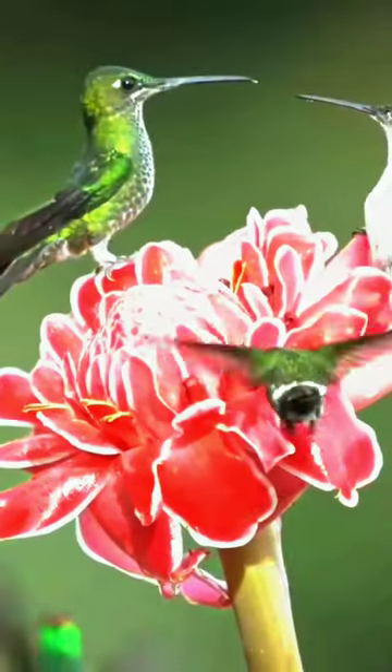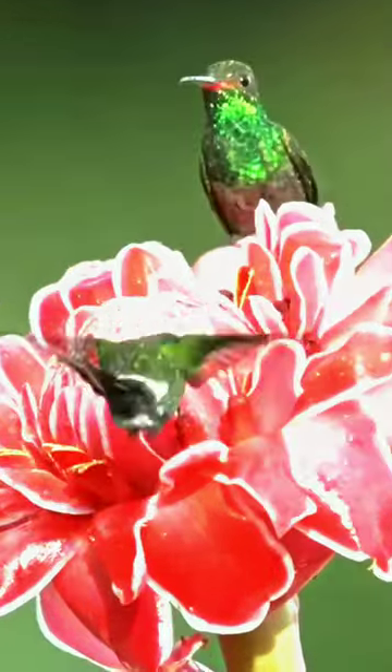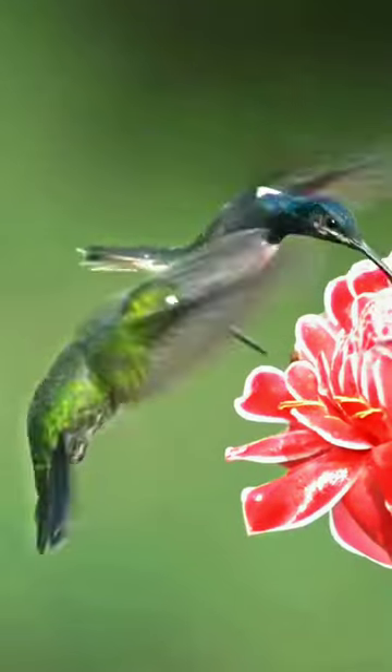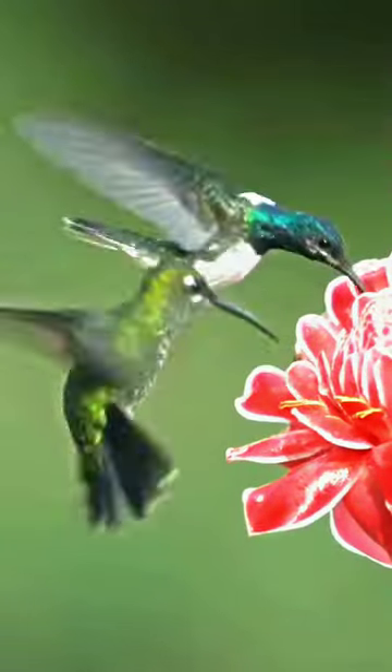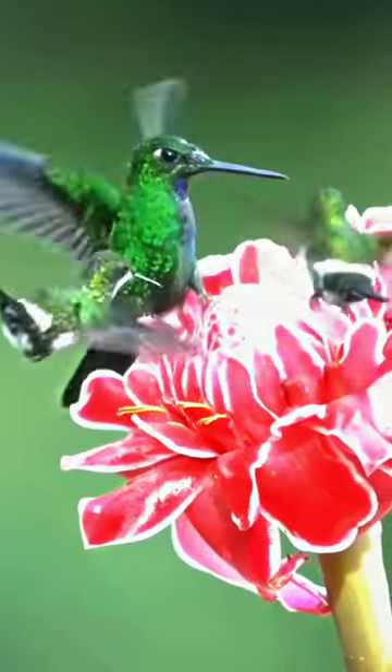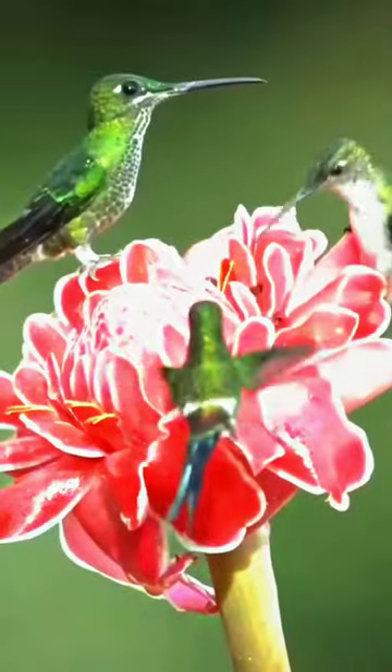The bee hummingbird is the world's smallest bird. Compared to other small hummingbirds, which often have a slender appearance, the bee hummingbird looks rounded and plump. The male has a green pileum and bright red throat, iridescent gorget with elongated lateral plumes, bluish upper parts, and the rest of the underparts mostly grayish-white.